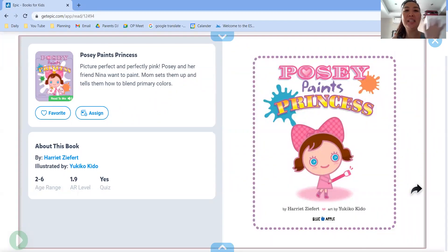Hello. Hello, Duimany. Mummy here again to read your story. Are you ready? Okay. This story is called Posey Paints Princess.